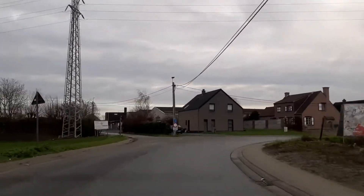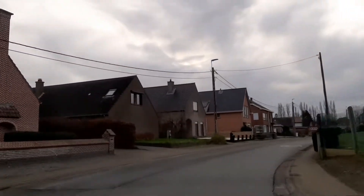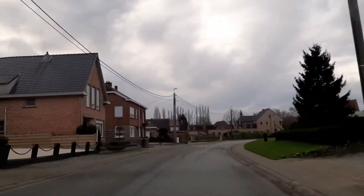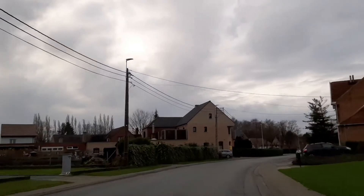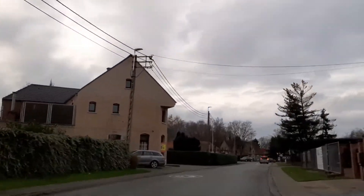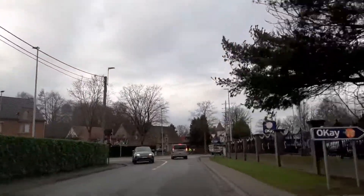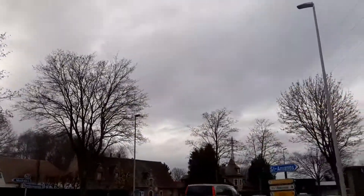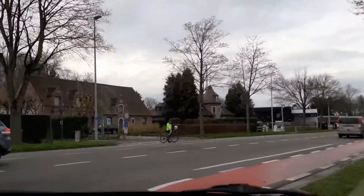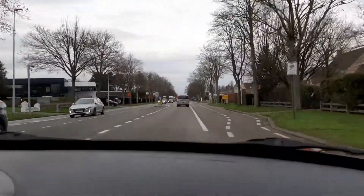Hello po! So underway na po kami sa Dendermonde. Doon po ang Crapel and ang Quisquatter. Ang weather ngayon dito sa Belgium is cloudy and may ilan pong pagpatak ng ambon. Cloudy po siya, grey.